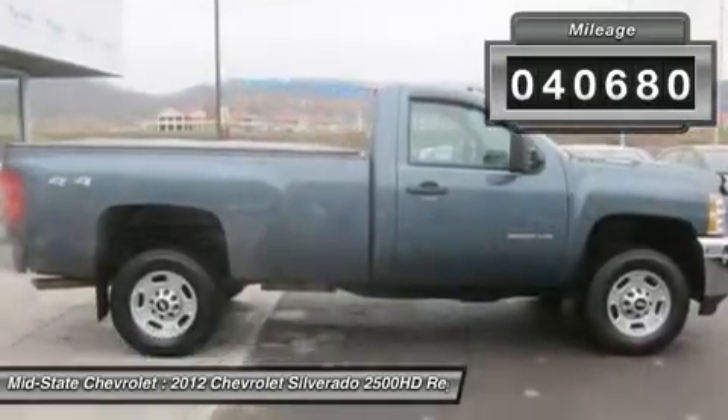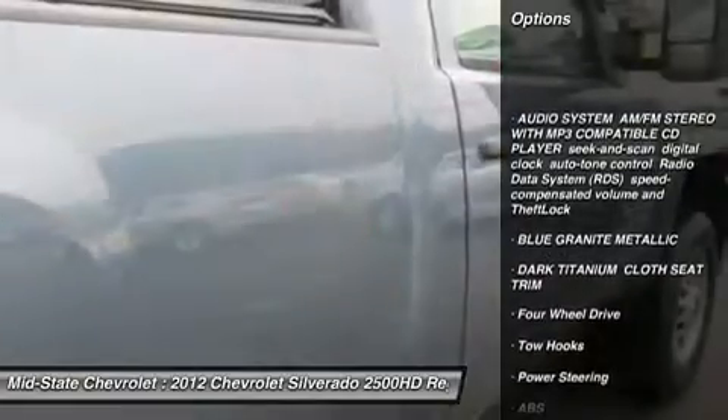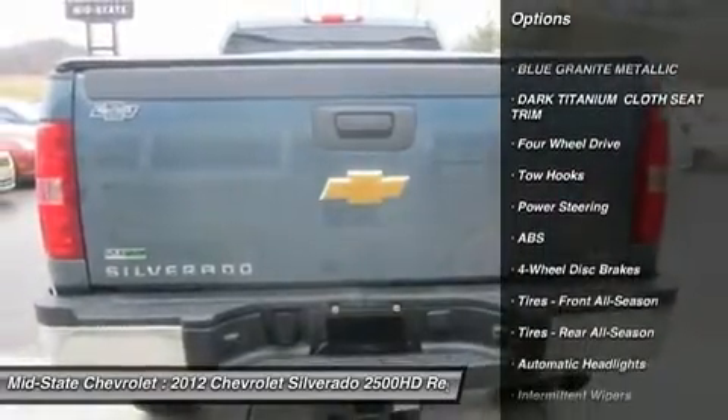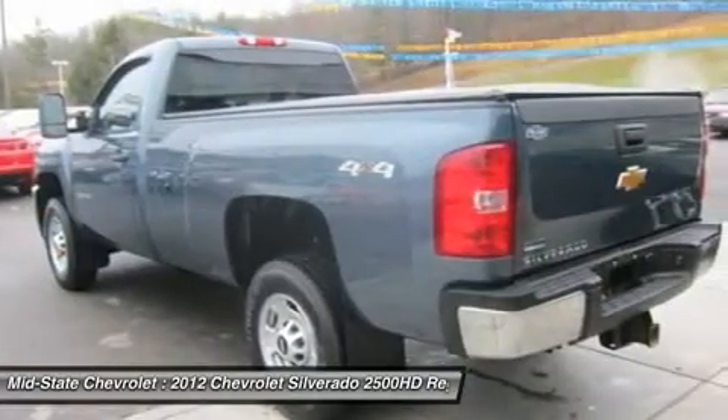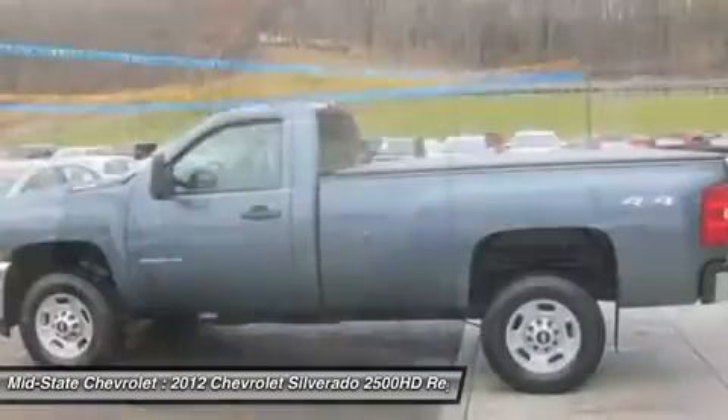Here are some of this vehicle's great options: stability control, traction control, anti-lock braking system, air conditioning, power steering, adjustable steering wheel, four-wheel drive, cruise control, four-wheel disc brakes, AM-FM stereo radio.